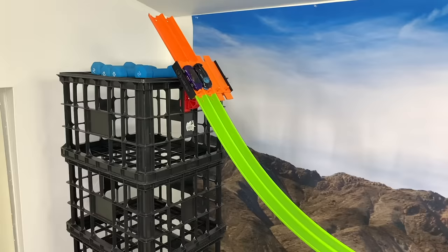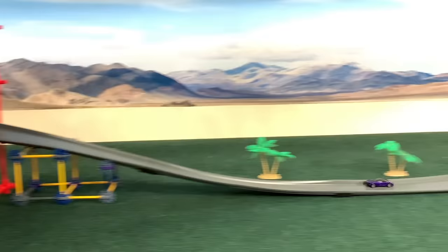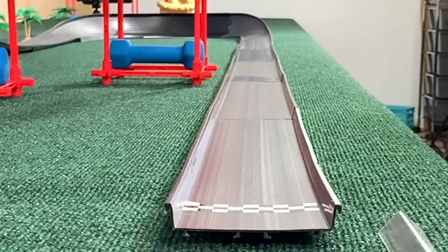Bugatti and McLaren — McLaren here on the near side, that purple-blue darker car. This particular Bugatti cannot find any traction on the track right now. Not even hit the hairpin yet as the McLaren already puts this race into the books. Bugatti strolls across at about 20 miles an hour — and that's probably the speed at which he'll be driving home today.